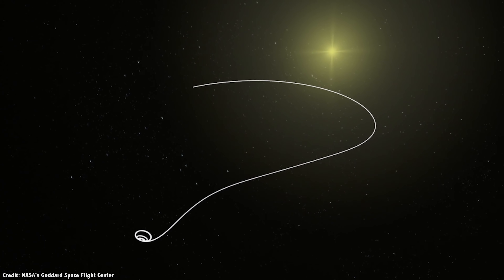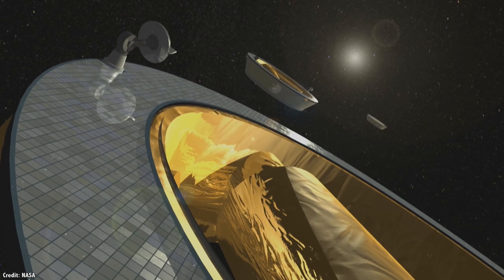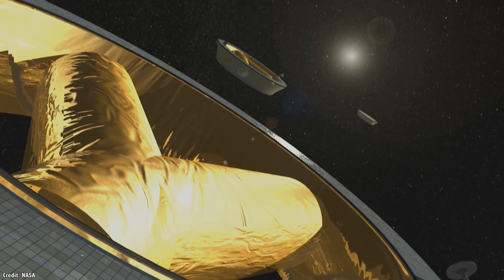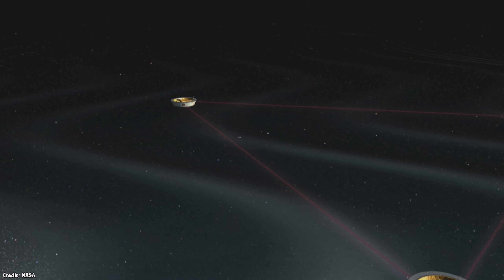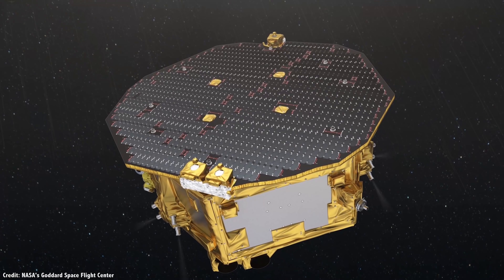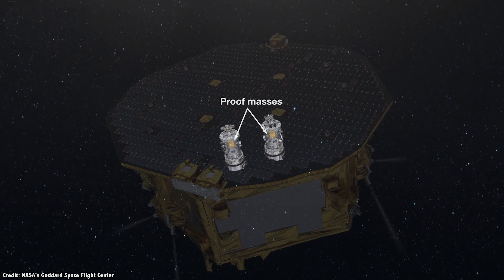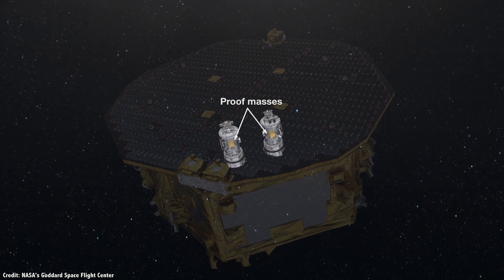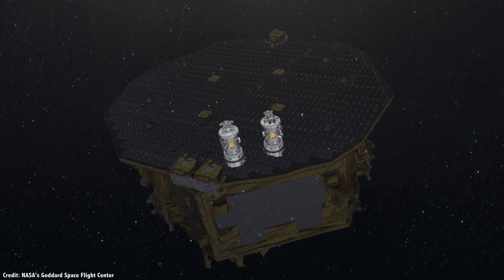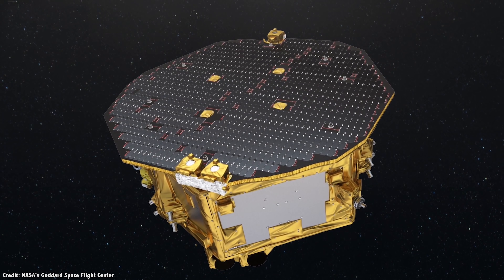The L1, L2, and L3 points are meta-unstable, which means that you can't just park a spacecraft there. Imagine a rock sitting at the top of a hill — you could keep it balanced with a little bit of effort, but once it starts rolling down the hill, it's hard to stop it. Any spacecraft that goes to these points needs to be constantly firing its thrusters to get back to the stable point. L4 and L5 are stable, so imagine a rock sitting at the bottom of a valley. If you push it up the side of the valley, it wants to roll back down.